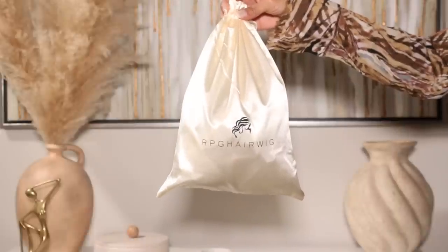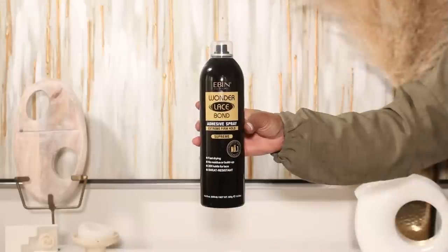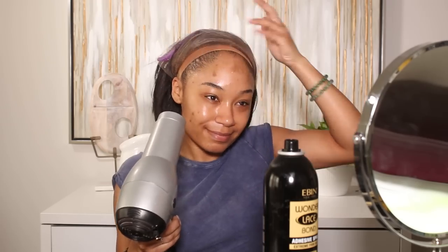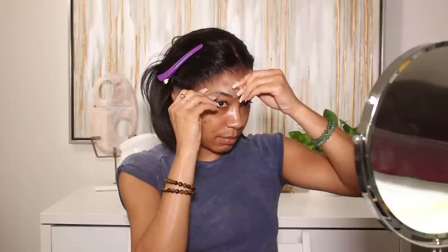The hair I'm going to be wearing is from RPG Hair Wig, and thank you so much to them for sponsoring today's video. I've been super into bob wigs right now — they're so easy and effortless. I'm obsessed with this particular one because I literally did absolutely nothing to this wig. It came pre-plucked, pre-bleached, the knots were perfect, the cut is stunning, and the lace blended into the skin like nothing. It's a really really stunning wig, and RPG Hair wigs come through with the most flawless wigs every single time.